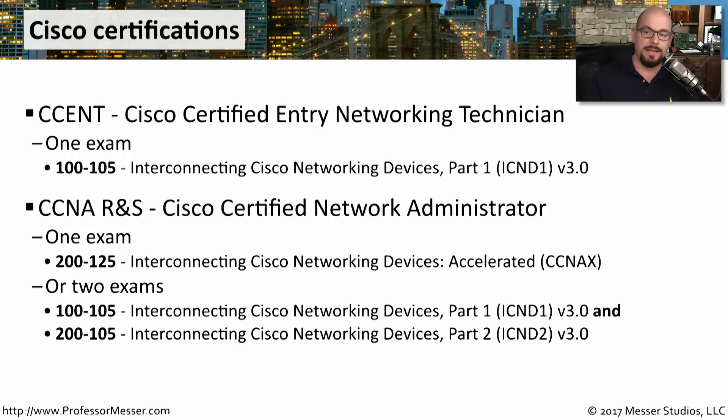If you take a single exam, it's the 200-125, the Interconnecting Cisco Networking Devices Accelerated. You may see this abbreviated as the CCNAX. Many people opt to take two exams to earn this certification. The first exam is the one we talked about previously, the 100-105, the Interconnecting Cisco Networking Devices Part 1, or the ICND-1.